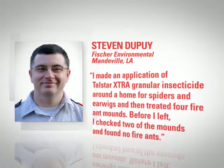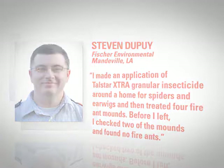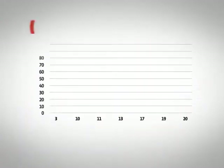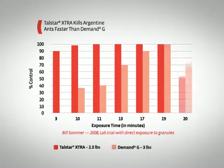I made an application of Talstar Extra granular insecticide around a home for spiders and earwigs, and then treated four fire ant mounds. Before I left, I checked two of the mounds and found no fire ants. Talstar Extra also eliminates other ant species faster than the competition — see how it compares to a leading competitor when controlling Argentine ants.